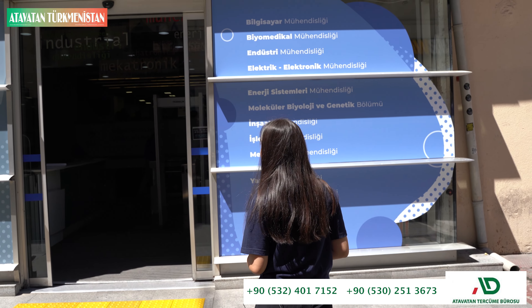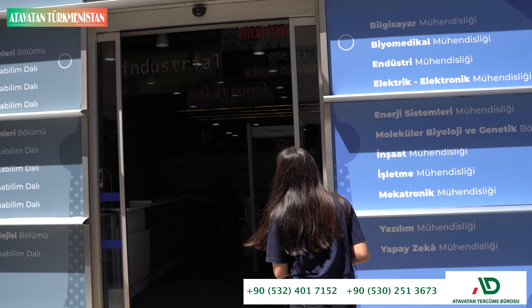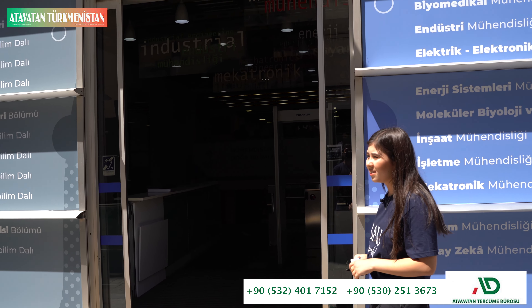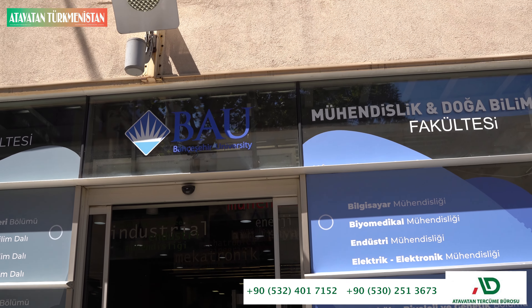This is the D building. It has some laboratory classes, robotics classes, and also engineering faculties.